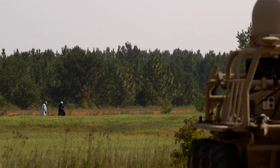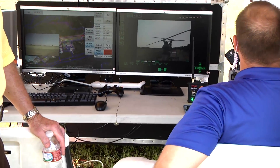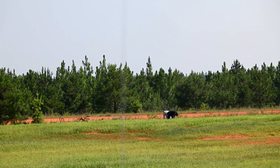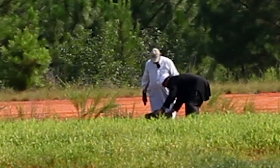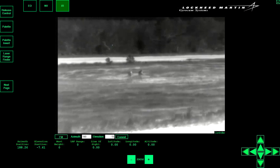The remote operator monitoring the gyrocam sensor sees the opposing forces and notifies the commander on the ground. If this was an actual mission, the commander on the ground would confirm the threat and launch a quick reaction force to interdict the enemy forces. He may also be able to conduct a call for fire mission that destroys the enemy.